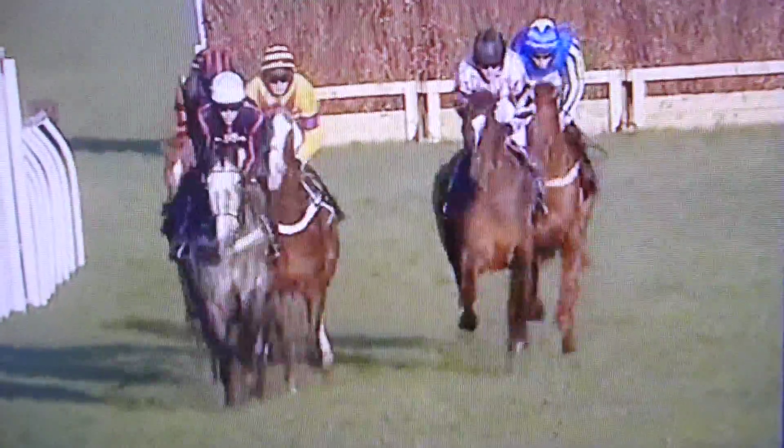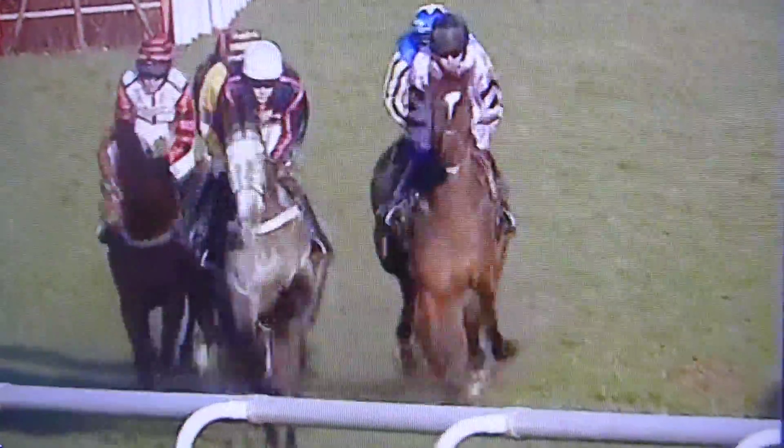Blue Fashion cuts out the early running in company with Hollywoodian. They're being tracked a couple of lengths away by Nexius, with Pine Creek settled a length further behind in fourth. Midnight Mont is in fifth and Gamble is being restrained in the rear.